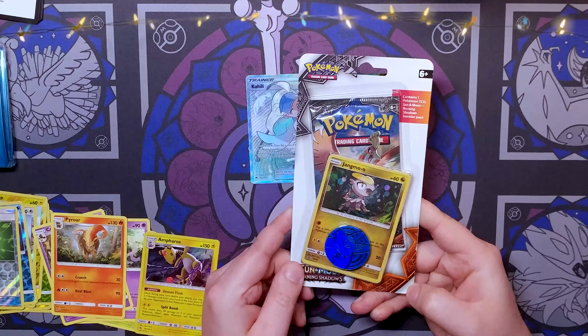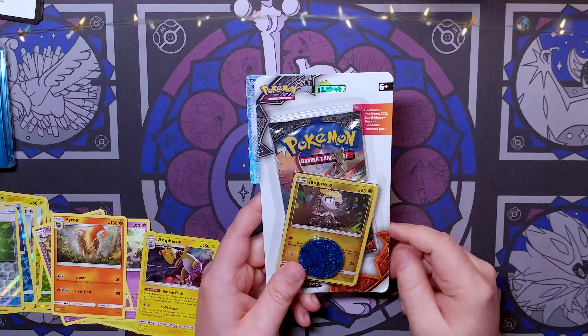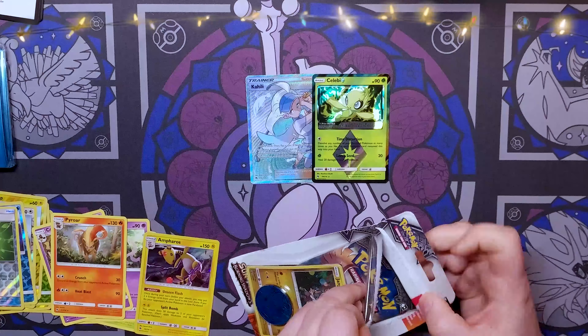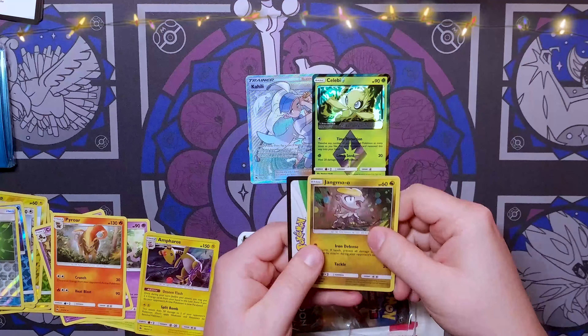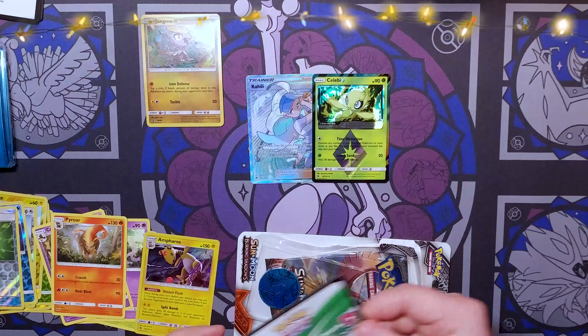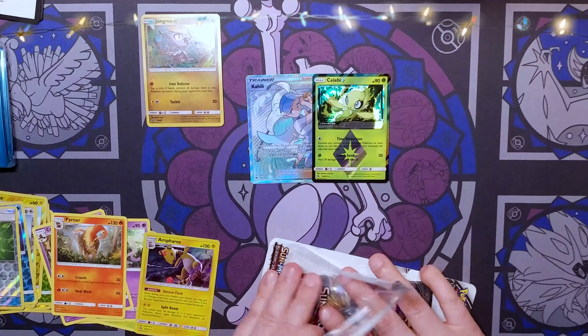Let's end it on a Burning Shadows pack, shall we? There were some good sales at other stores and I went ahead and got some promos which were going to be for some other stuff. We got a Jangmo-o promo, which I don't think is worth a whole lot, and this code card which I'm going to keep. We got a coin...